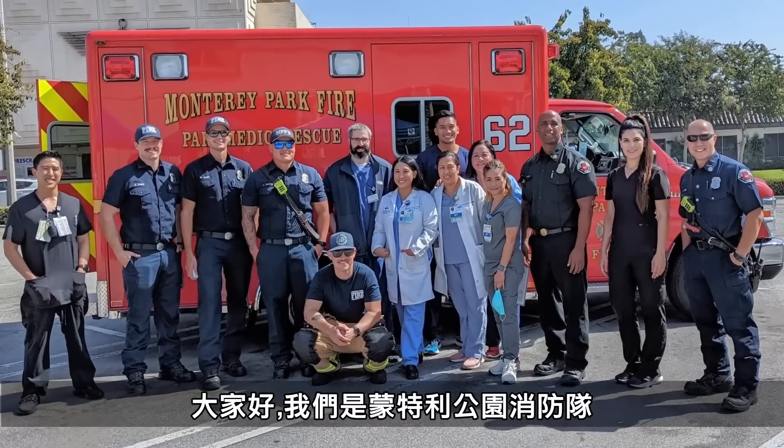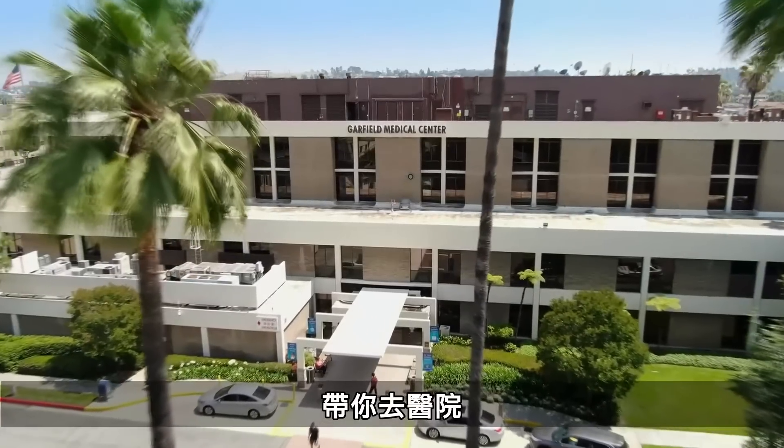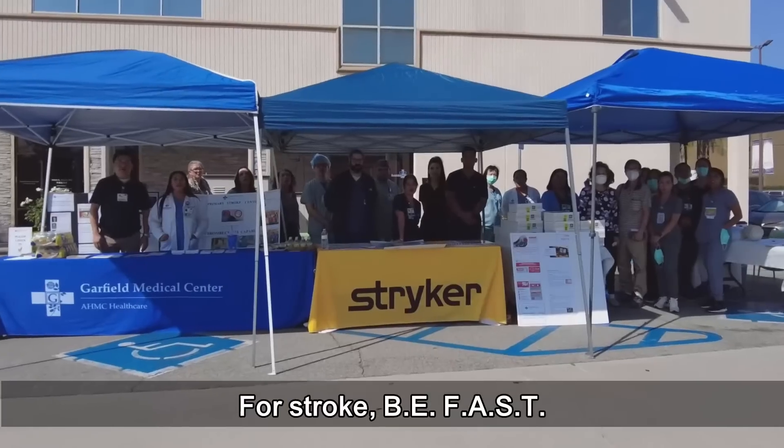If you and your family don't feel comfortable or need help, you can call 911 and we'll be able to bring you to the hospital. For stroke — be fast!